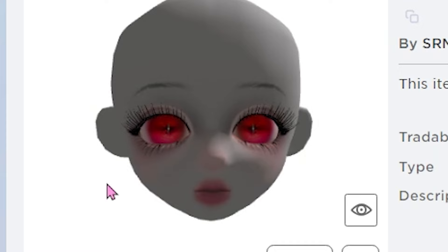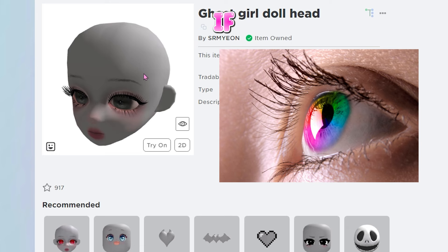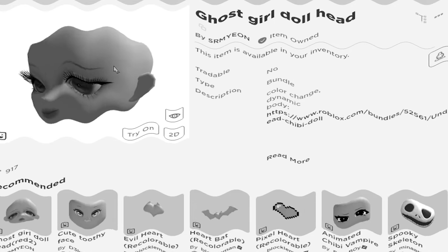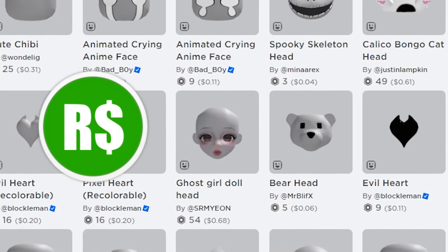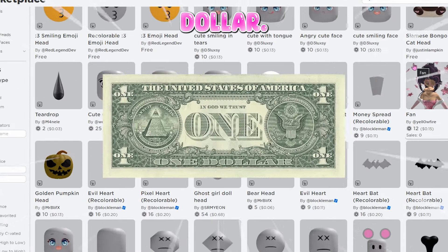Stop staring into my soul — please stop. So yeah, we have two versions. This one has red eyes, and then this one has kind of hazel, or more like blue — I'm colorblind. Both of these literally only cost 54 Robux, which in the US is only 68 cents. Not even a dollar.